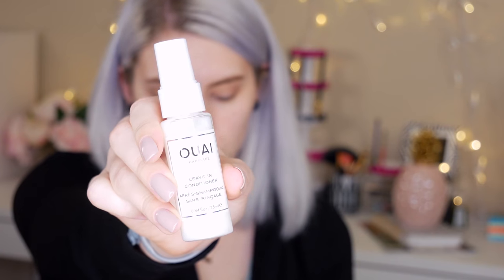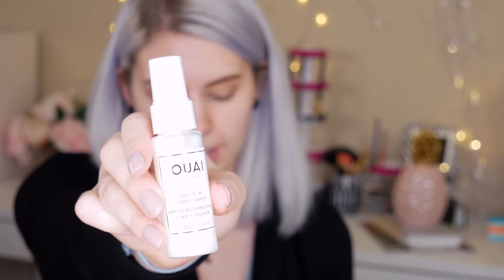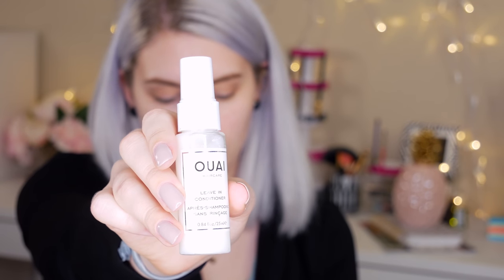The next thing I'm seeing in my Birchbox is this Y Leave-In Conditioner. It's a pretty decent size, and I like leave-in conditioners for my hair, so this is actually a good product for me to get. The full size is $26. I'm going to spray a little bit on my hands and use it that way. It smells really good — it smells like salon, like professional styling products. I like it. I'm going to wear it just for the smell of it.